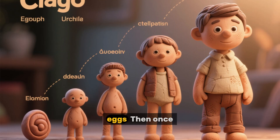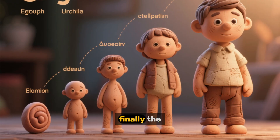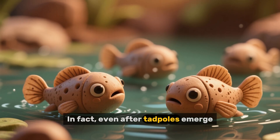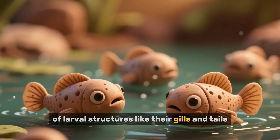First, there are the eggs. Then, once they hatch, there are the blastulae, the gastrulae, the neurulae, and finally the tadpoles. In fact, even after tadpoles emerge, the developmental story continues with the development of larval structures like their gills and tails.